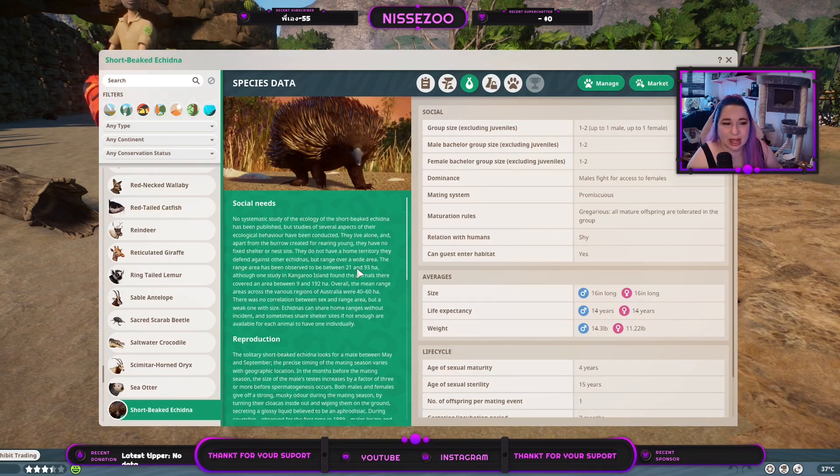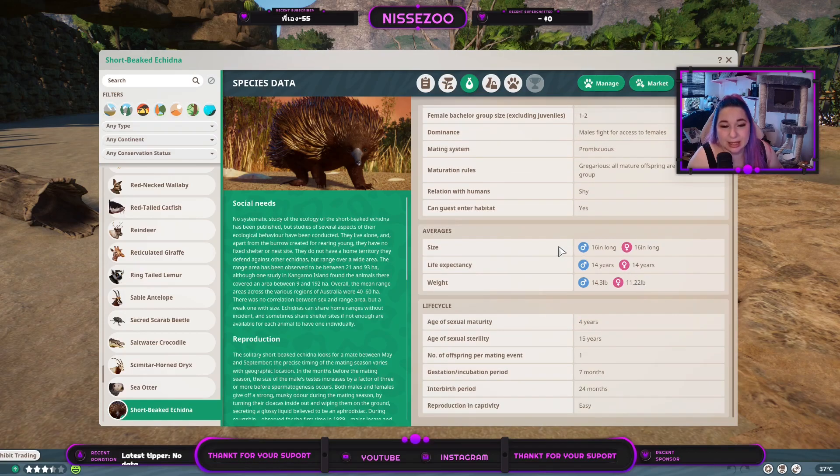I really can't picture these ones climbing, but again, I do not know them. You can have two of each gender or one of each gender. Males fight for access to females — they are promiscuous. Gregarious means all mature offspring are tolerated in the group, which means they will still be outsiders but they will not be attacked. They are shy around humans, and yes, guests can enter their habitat — but when they're shy, at least give them something to hide behind if they don't want to get too close to your guests.